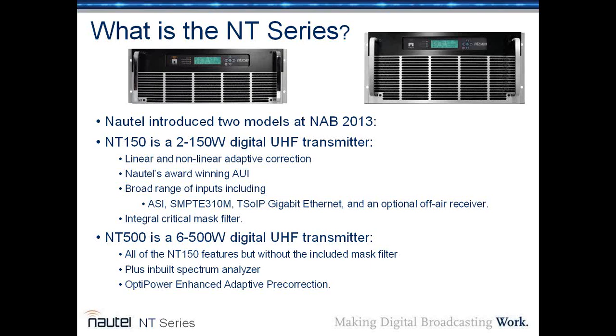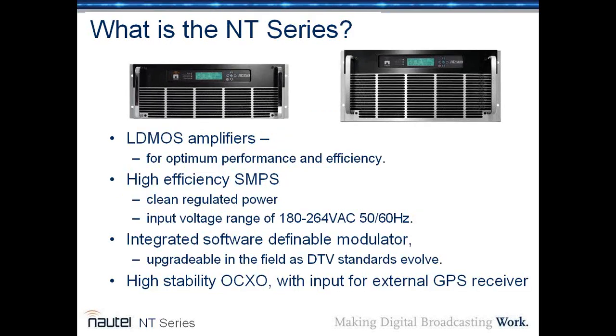We've also introduced the NT-500, which is a 6 to 500-watt digital UHF transmitter with all of the above features, though it does not include an integral mask filter. It does include an in-built spectrum analyzer and the OptiPower Enhanced Adaptive Pre-Correction, a feature of the ProTelevision modulator that adds to performance both in efficiency and MER — the quality of the signal. Both transmitters are based on LDMOS amplifiers and a very high-efficiency switch mode power supply, the same SMPS used in our NV Lite series of FM transmitters.